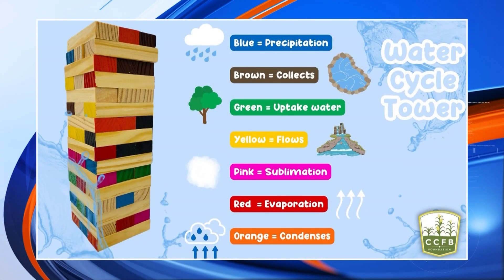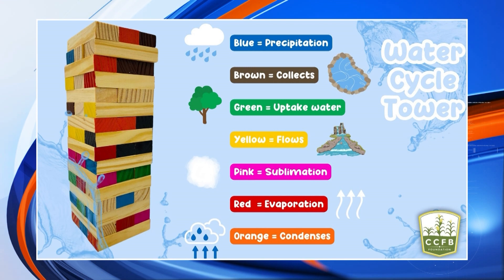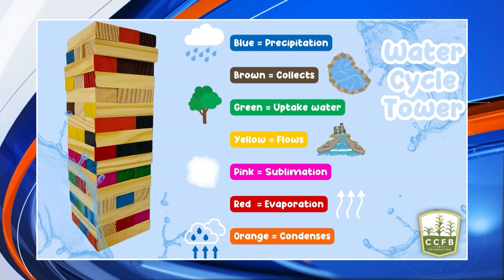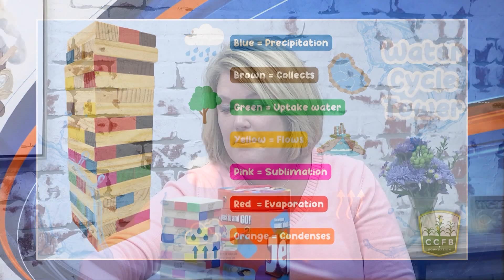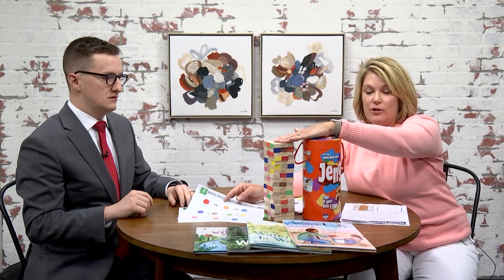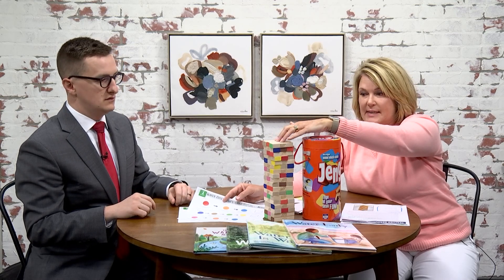And what better way than to play games! I know you're the game guy — I love some games here. Illinois Ag in the Classroom came up with a really great game. You'll find all the plans on our website through WCIA. This is called Water Cycle Jenga. Kids can learn the process or the cycle steps of the water cycle by playing Jenga. All I've done is bought a Jenga set — you can buy an off-brand as well.